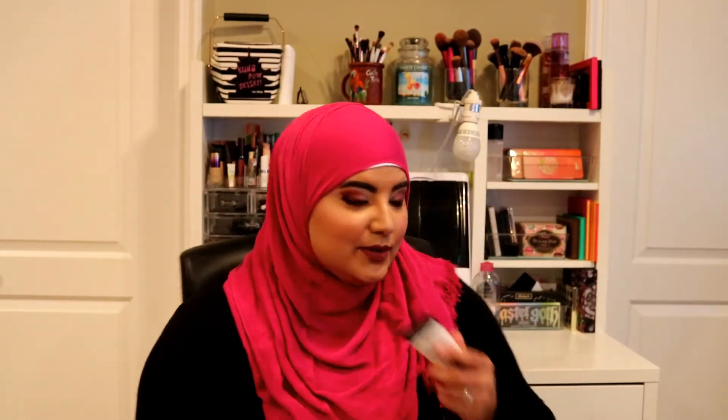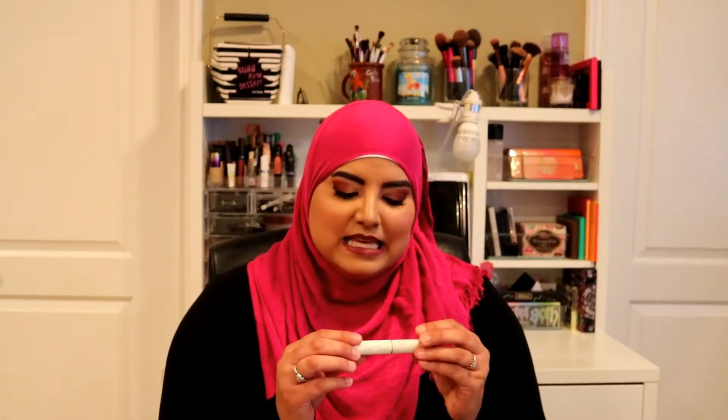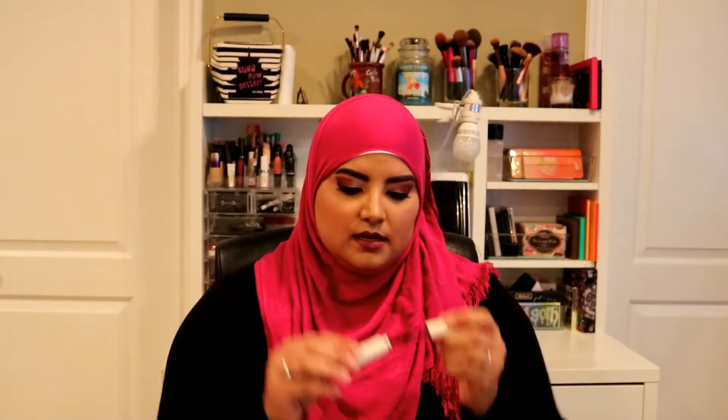Another mascara — I got this in an Ipsy or Birchbox. It's by W3LL People, called the Expressionist mascara. It has a really firm spoolie and I liked it for my lower lashes. However, I still love the Benefit Roller Lash more for my bottom lashes, so I won't be repurchasing this one.